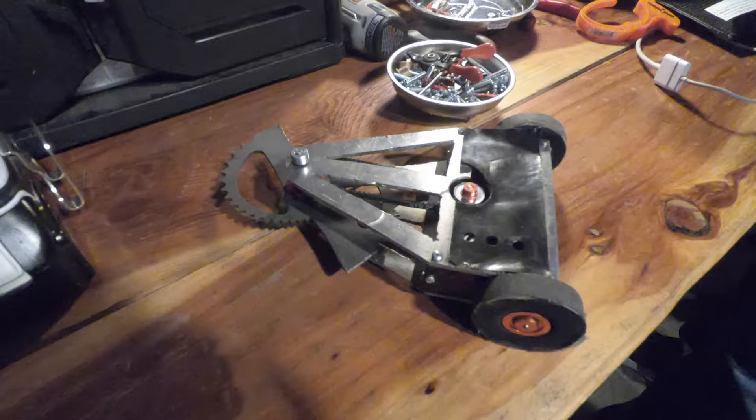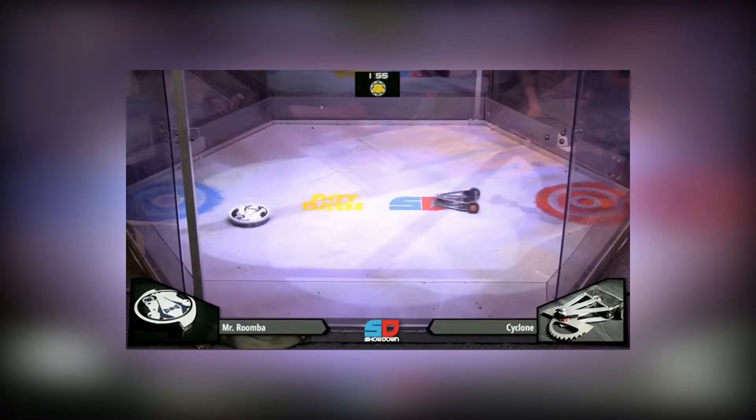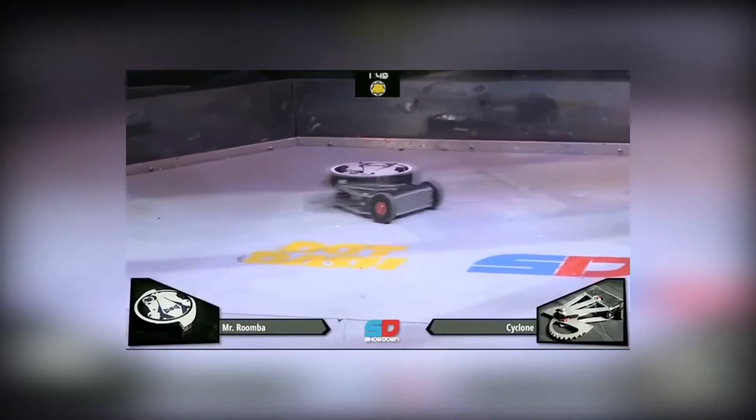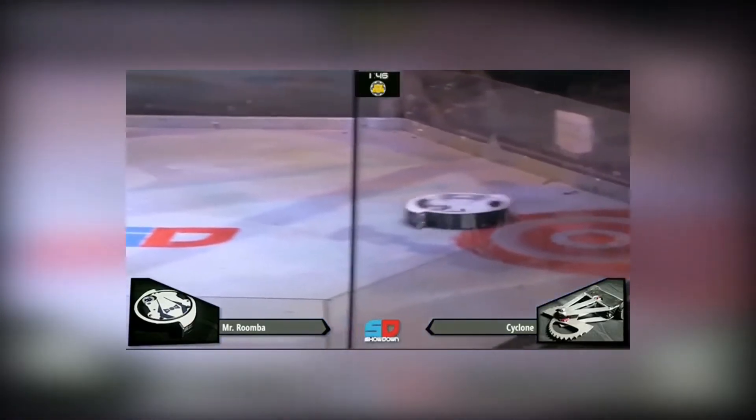I didn't record it, so all this footage is from the Showdown stream — credit to them. Both of these robots are spinning in the same direction, so we're going to have a massive impact when they collide. One massive blow. Here comes the Cyclone — and there we go, Cyclone just turning right into Mr. Roomba.